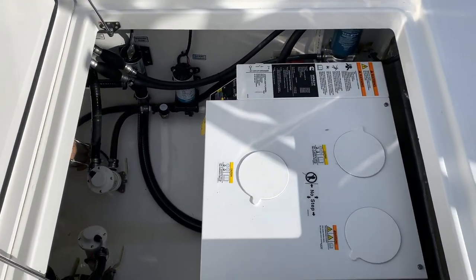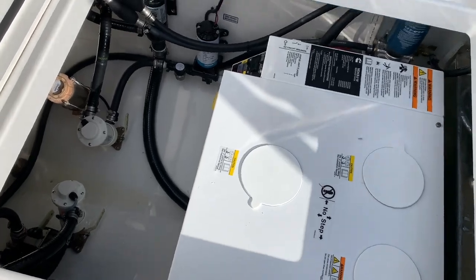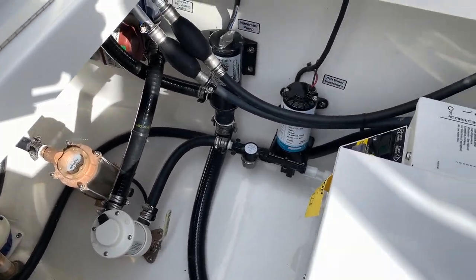One thing you notice on a Regulator: very clean, organized bilges. All your pumps and accessories are labeled in there.